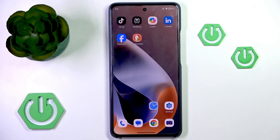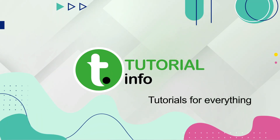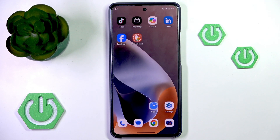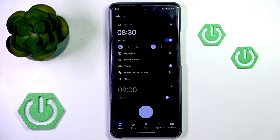Hello. In this video, I'm going to show you what to do if the alarms on your Android phone are not going off. The first thing you want to make sure of is that your alarms are turned on in your clock or alarms app.